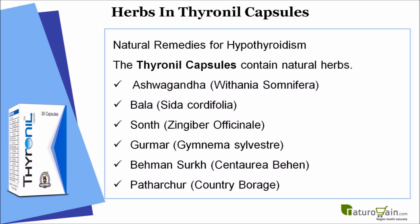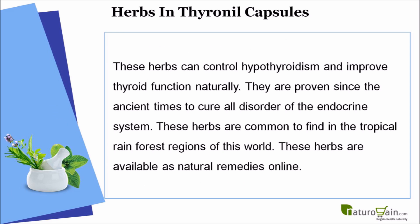As natural remedies for hypothyroidism, the Thyronyl capsules contain natural herbs: Ashwagandha (Withania somnifera), Bala, Zingiber officinale, and other herbal ingredients. These herbs can control hypothyroidism and improve thyroid function naturally. They are proven since ancient times to cure all disorders of the endocrine system.